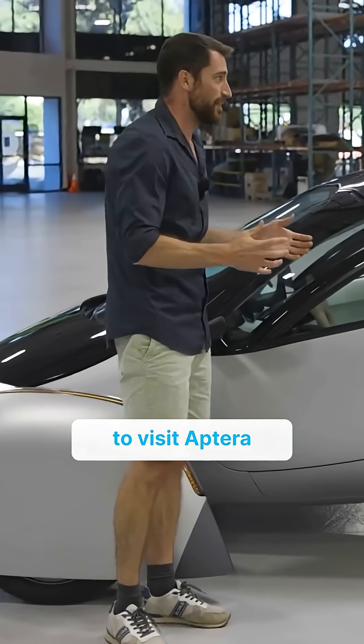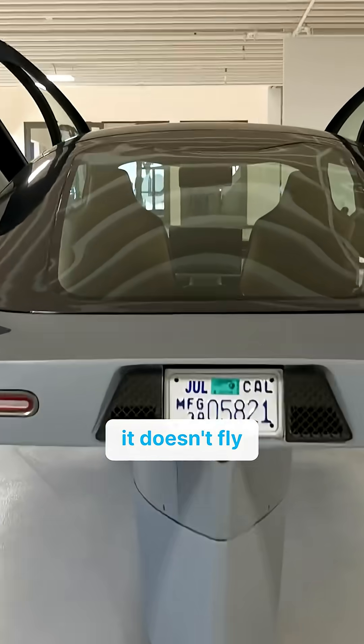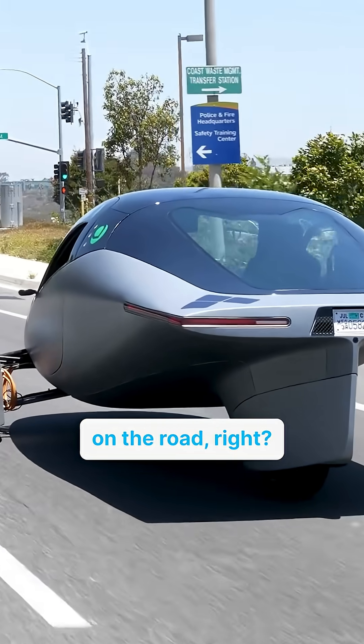So we're here today to visit Aptera. For those who don't know it, even though it looks as cool as a spaceship, it doesn't fly — it actually goes on the road. So what's the basic concept?